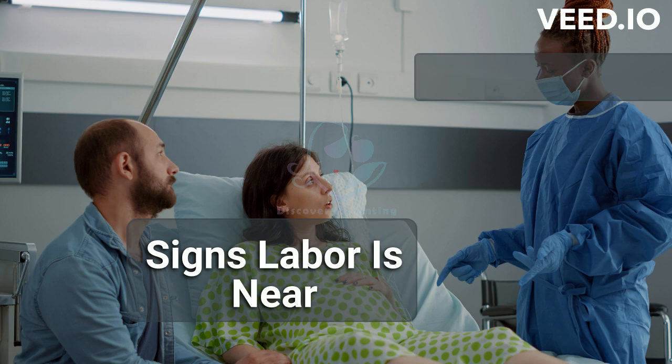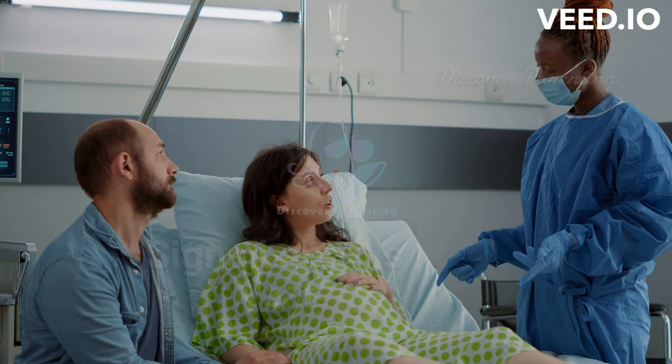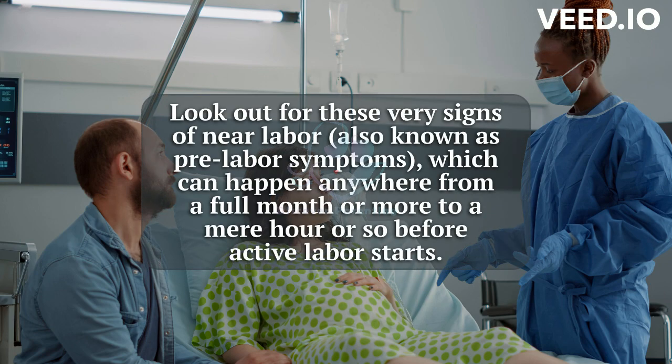Signs Labor is Near, presented by Discover Parenting. Look out for these very signs of near labor, also known as pre-labor symptoms, which can happen anywhere from a full month or more to a mere hour or so before active labor starts.